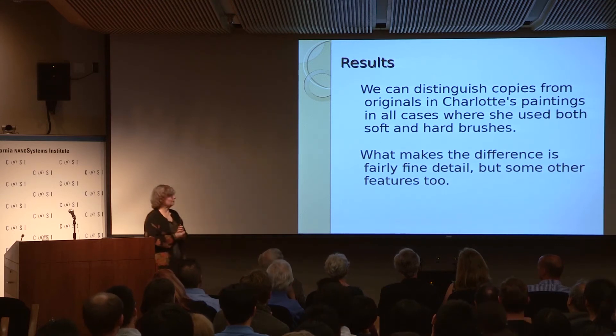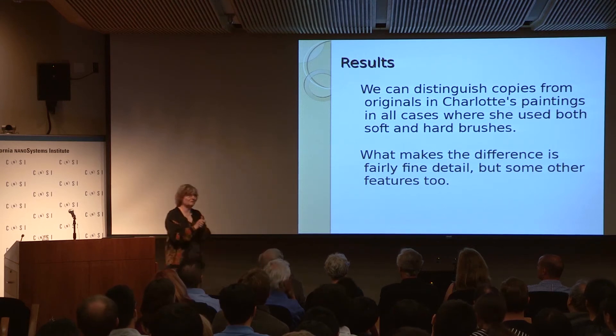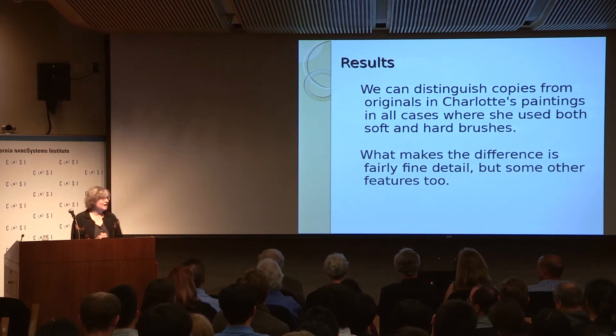We found that the difference came from fairly fine details, and also some other features. We made the dataset available, and it was then analyzed by a group in France using completely different image analysis techniques — a kind of fractal analysis. They also found the same conclusion about which pairs they could and couldn't distinguish.